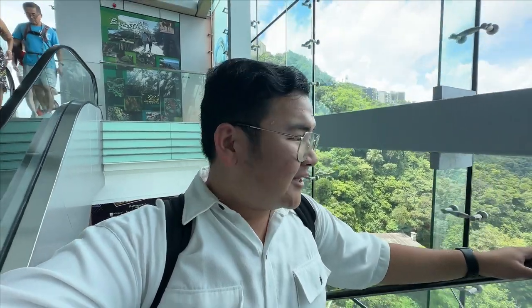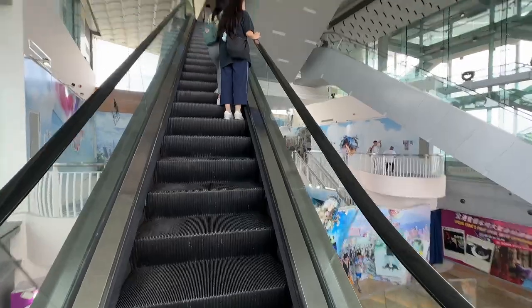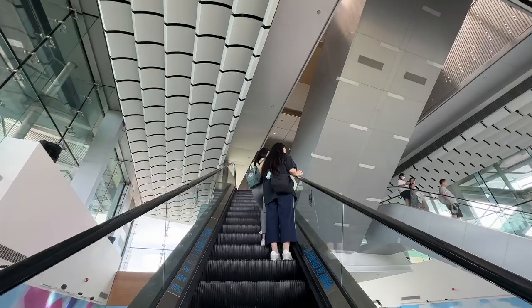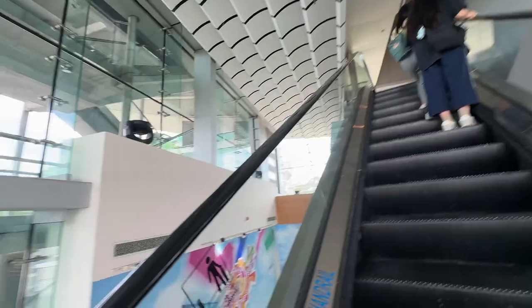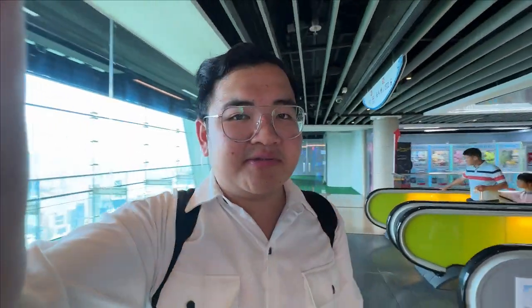Some kids were crying here! Whenever I come up to Sky Terrace 428, my knees always shake because it's so incredibly high. Going up the escalator feels a bit unsteady. I've gone up so many escalators here. Look at how many escalators you have to ride to reach the very top. There doesn't seem to be an elevator here, or at least I couldn't see one. My knees are literally shaking right now.